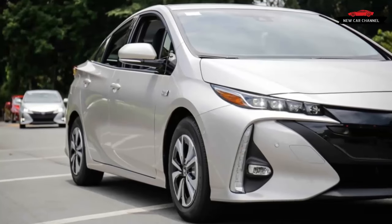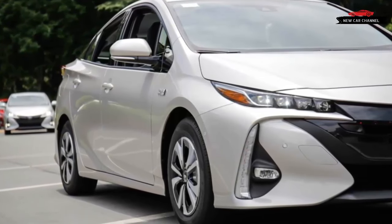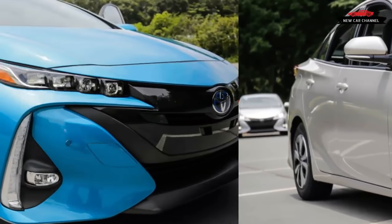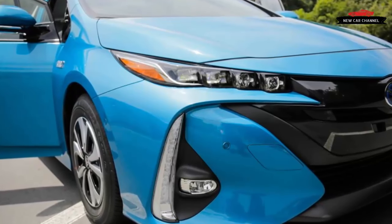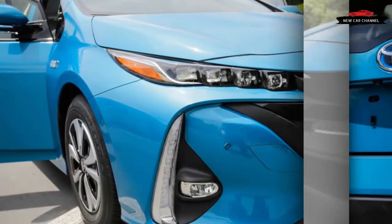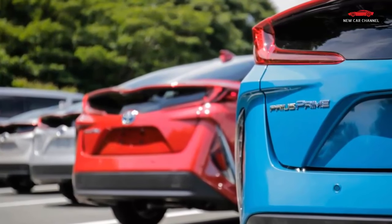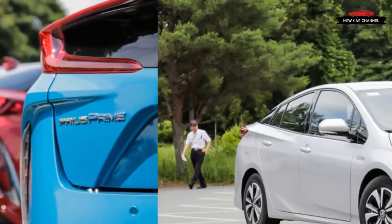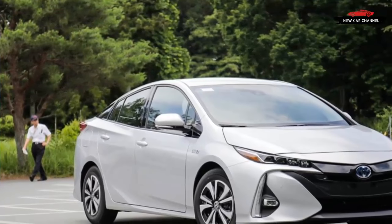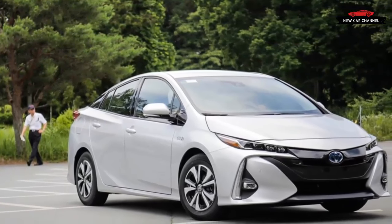To give credit where due, the extended-range plug-in wizardry of the Chevrolet Volt, the entirely gasoline-free operation of the Nissan Leaf, and the cult of Tesla have likely forced Toyota to what sounds a bit like a crisis of faith. Although Toyota continues to balk about the worth of a high-volume all-electric model, touting hydrogen as the future, it also understands market realities. It also seemed odd that in 2012, the king of hybrids produced its first Prius plug-in with the weakest, most timid all-electric mode among competing plug-ins.